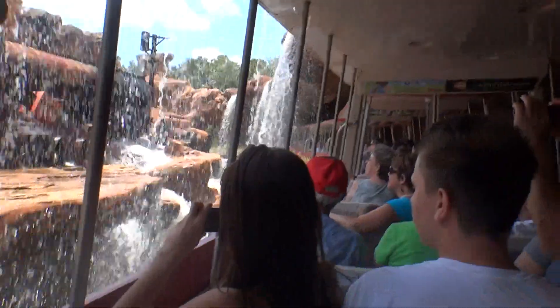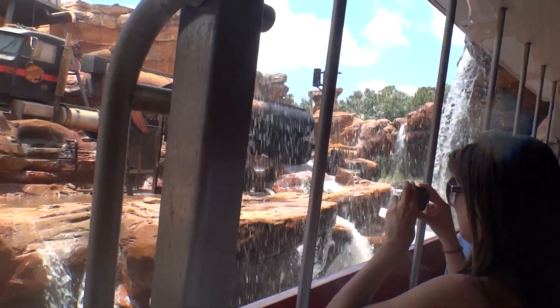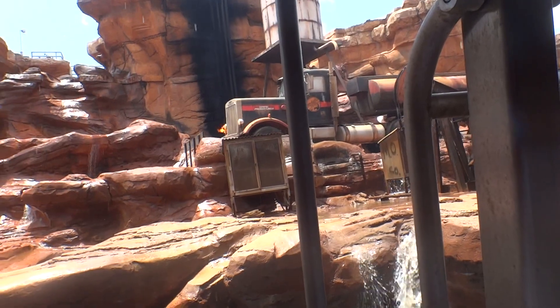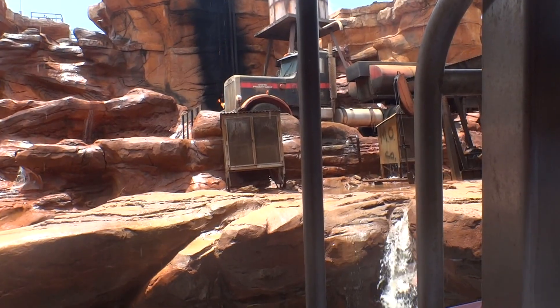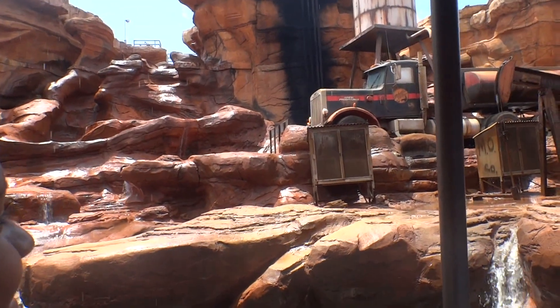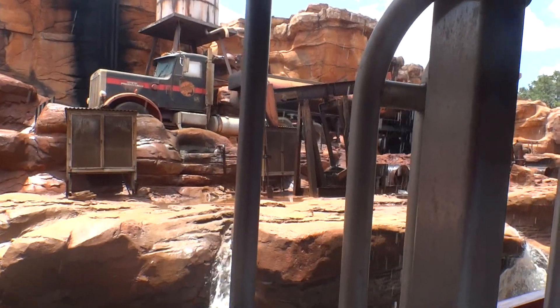By now, you've probably figured out why we call it the extra 15. Now, let's go.